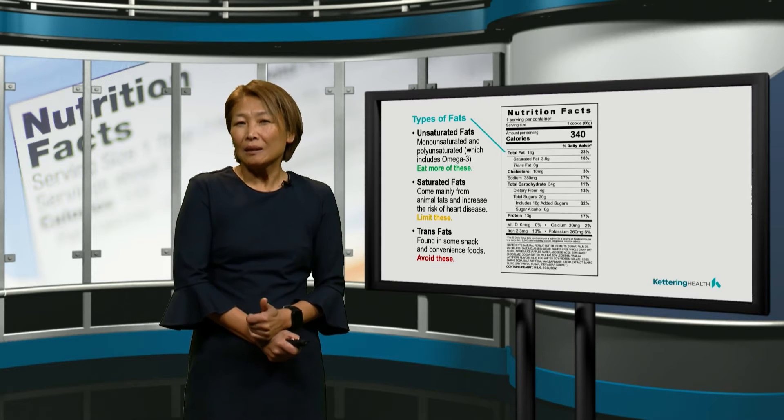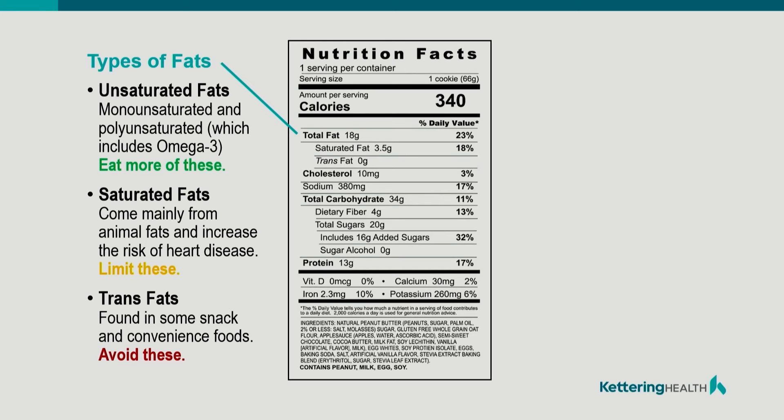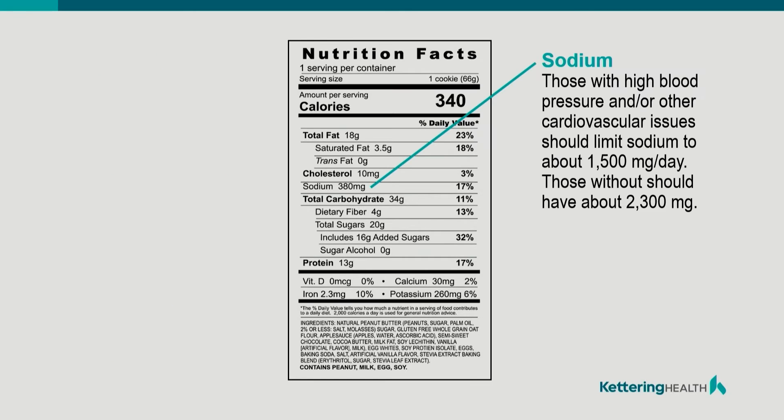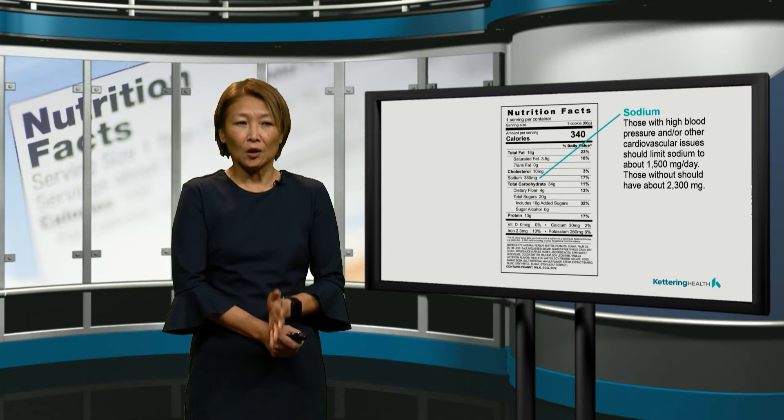We want to be limiting saturated fats. Trans fats are seen in convenience food, fast foods, and packaged foods, and this is what we want to avoid. On the nutrition facts label, you'll see sodium listed as well. Why is this important? Because if you have high blood pressure, you want to be limiting your sodium intake to 1,500 milligrams a day. The dietary guidelines for Americans, if you do not have high blood pressure, is to keep it under 2,300 milligrams per day, which is about a teaspoon of salt a day.